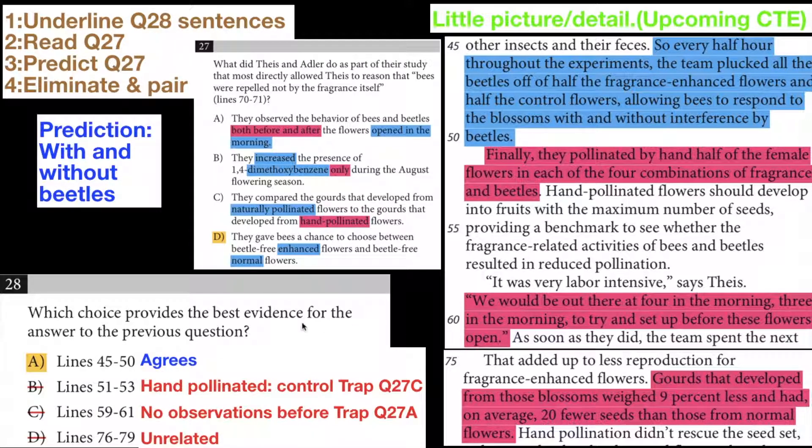So I first underline the answer choices to question 28 — A, B, C, and D. You can see they're right here: A, B, C, and D. I look at them, and then I read question 27.